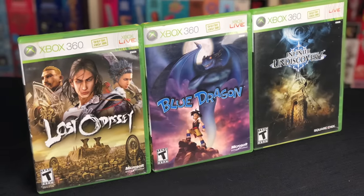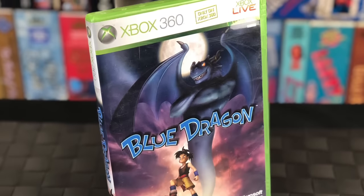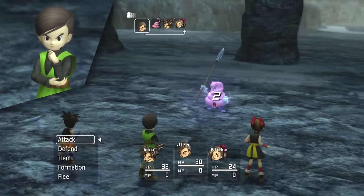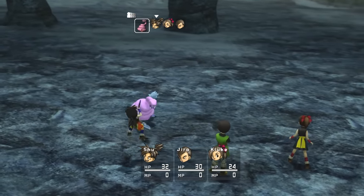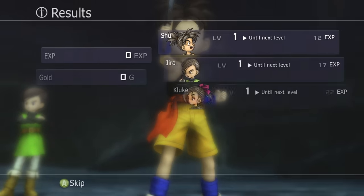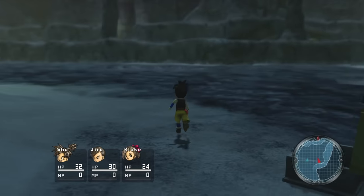I want to talk about three RPGs you can't play anywhere else. The first is Blue Dragon, released in 2007 — basically think classic style turn-based Japanese RPG. It was created by a Japanese developer called Mistwalker, founded by the original creator of Final Fantasy, with financial backing from Microsoft. The reason that's important is because Microsoft struggled and frankly failed with the original Xbox in Japan, so when launching the 360 they knew they needed Japanese developers on board, specifically Japanese-style RPGs for that market, and this game is the result of that.